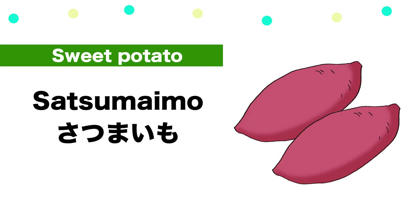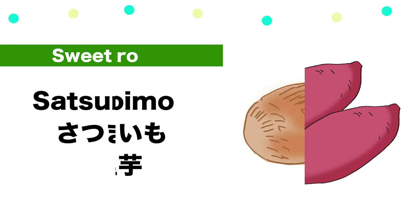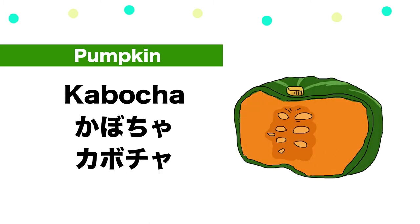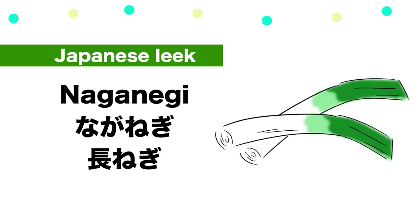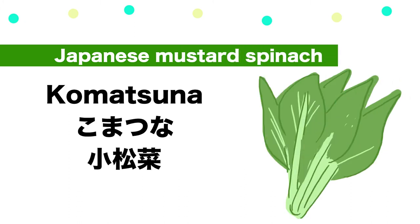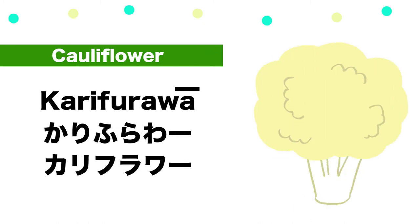Horenso, Ninjin, Kyabetsu, Mekyabetsu, Satsumaimo. Satoimo, Kabocha, Naganegi, Komatsuna, Karifurawa.